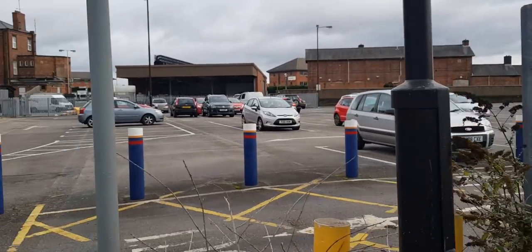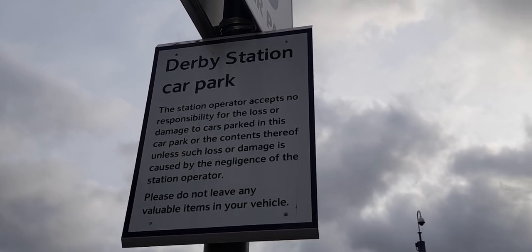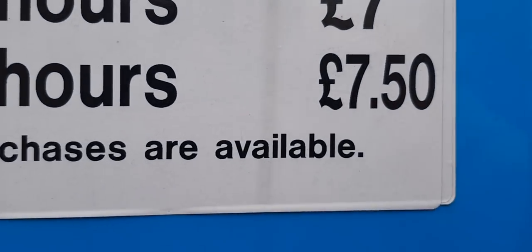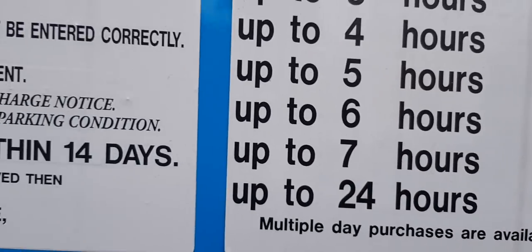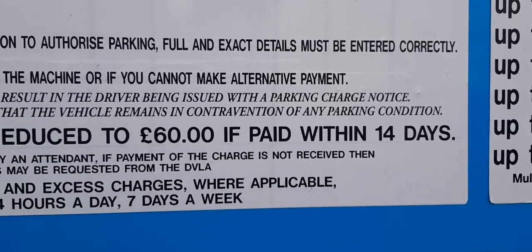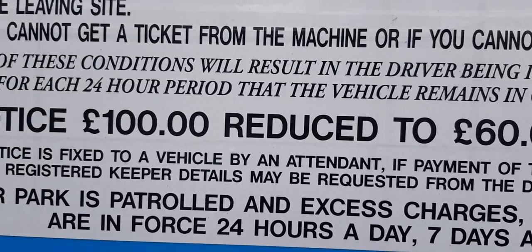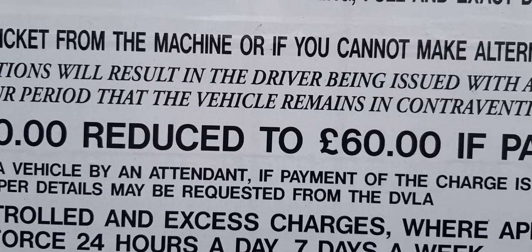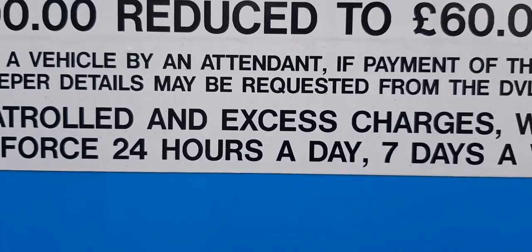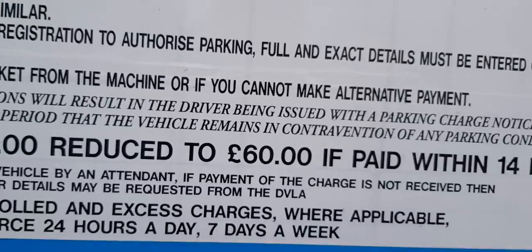There's another warning sign, and just on the entrance it's got a no parking sign. The usual: we accept no responsibility, blah blah blah. £7.50. They give you a discount — a parking charge notice of £100 reduced to £60 if paid within 14 days. Where a parking charge notice is fixed to a vehicle by an attendant, if payment is not received then registered keeper details will be requested from the DVLA. Yet over there it says the driver being issued with a parking charge notice. Make your mind up!